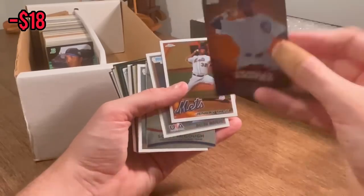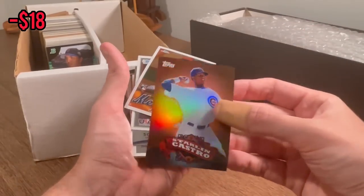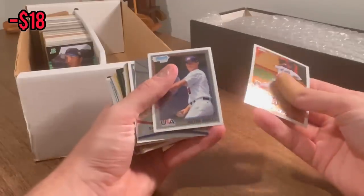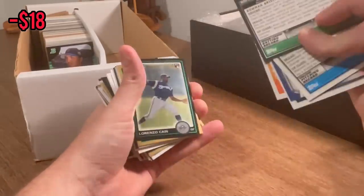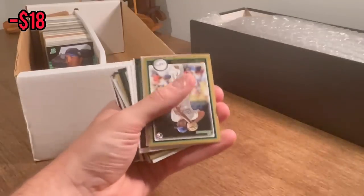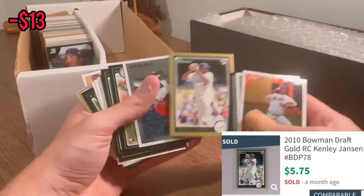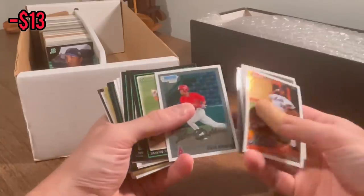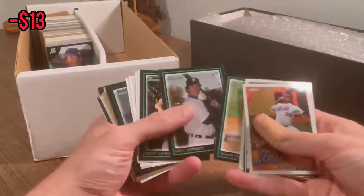Nice Starling Castro — cool card. I don't know if it's worth much, but it's a sick card if you're a Starling Castro fan. Lorenzo Cain again. Kenley Jansen — nice Bowman rookie card there. So far, not bad value for only $25. I am pleased so far.